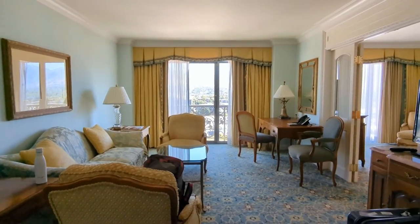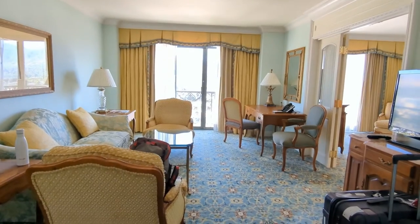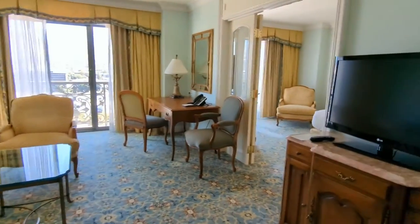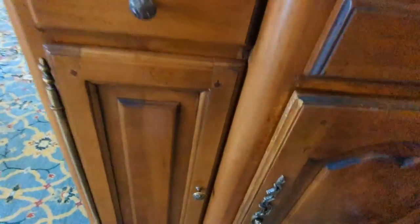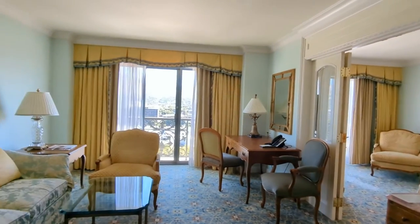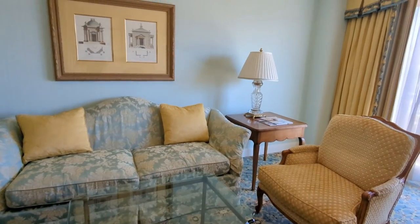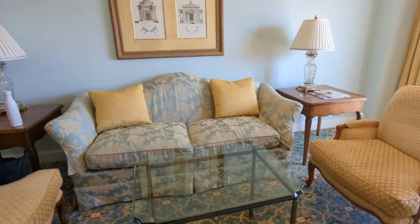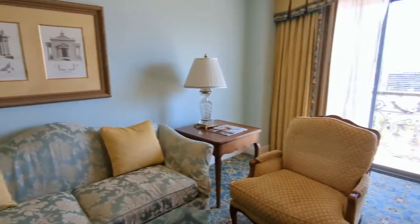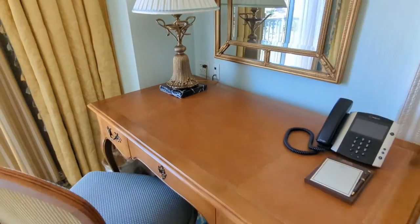I think this hotel is an all-suite hotel — I'll double check — but anyway I am in some sort of suite. It is beautiful. You've got a TV here, this is the mini bar, and this seating area — honestly, when I tell you these are the most comfortable seats I've ever sat in, they're so nice to sit in. You've got this glass coffee table, some side tables, magazines, and a really lovely big desk area with a phone and plenty of charging points if you need to work during your trip.